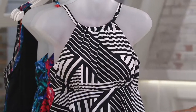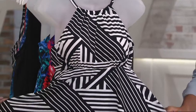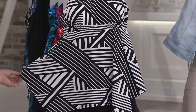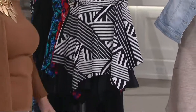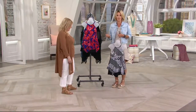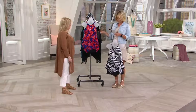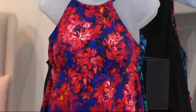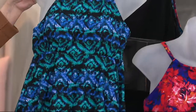You have three options in this swimsuit. This one is the One Direction — yes, like the band. This one is the pink floral, and then this one is the tie-dye. Three great choices.